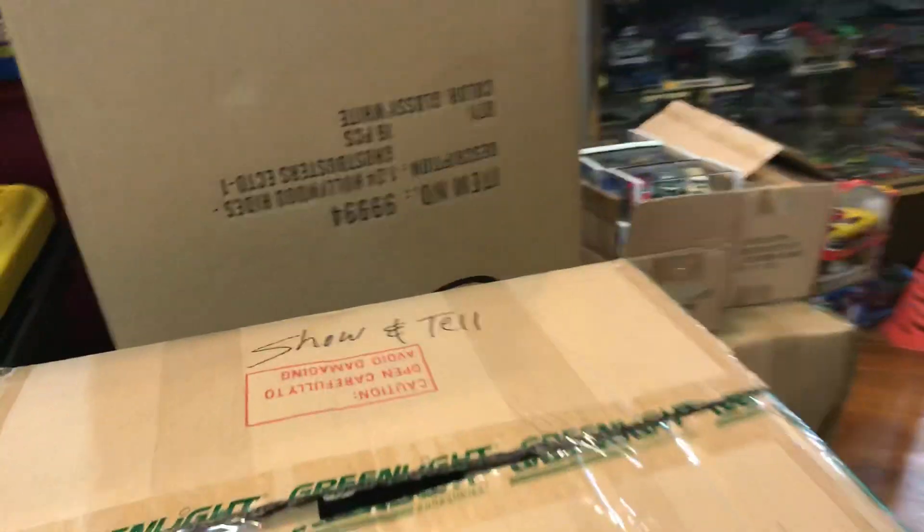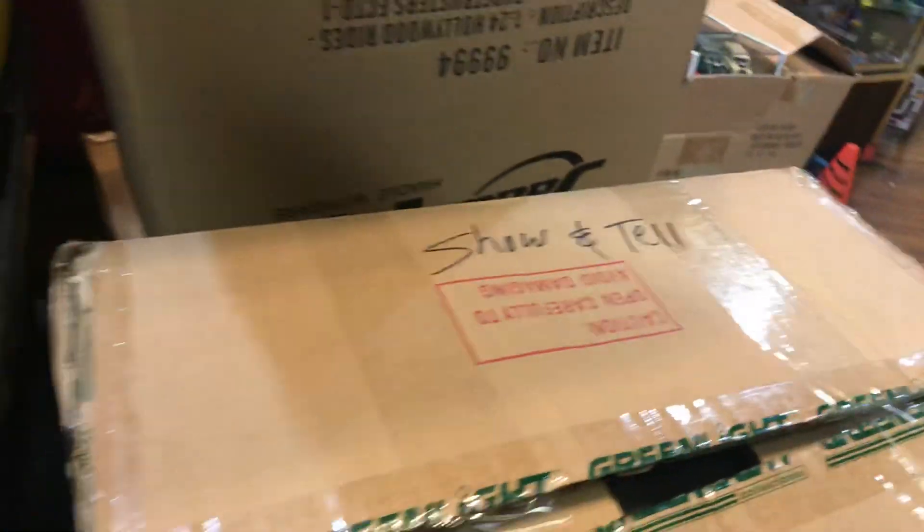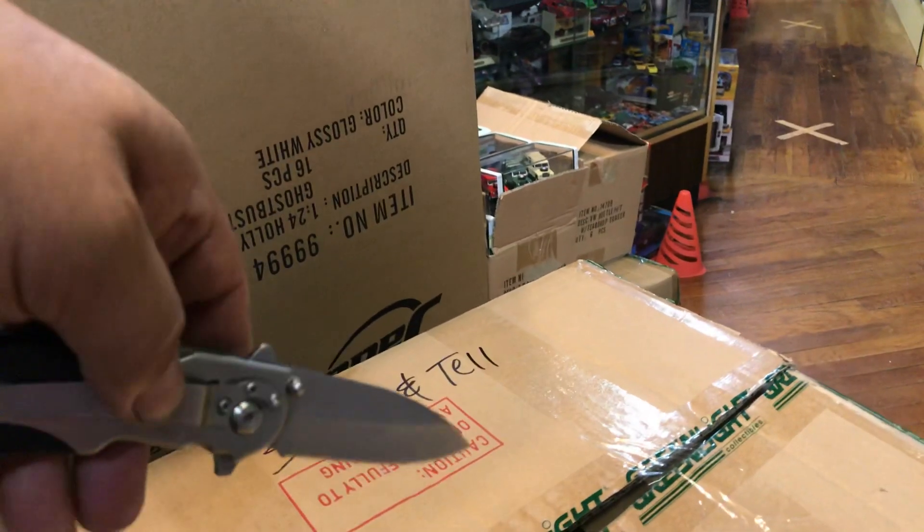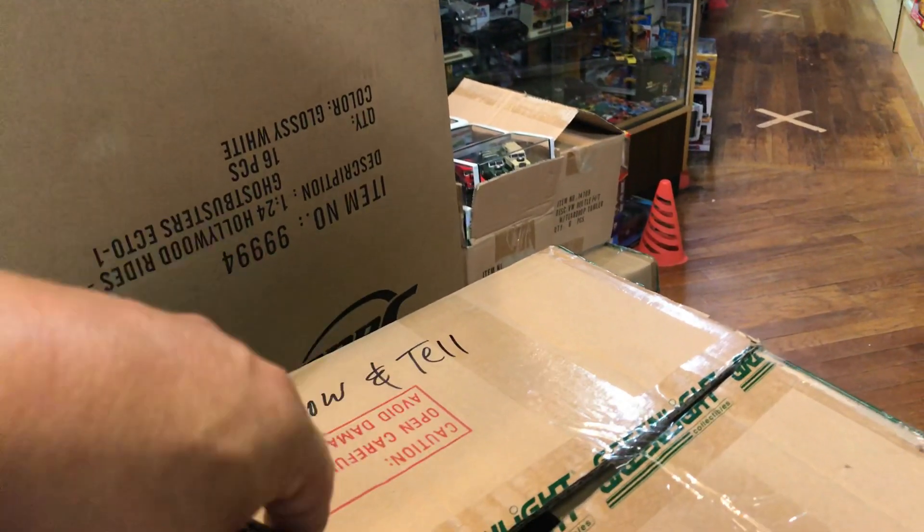I don't even know what's inside. Hopefully there's not a dead body in here or something. Safety first — I didn't have a knife so I'm using my friend's knife. Okay, it's faster.